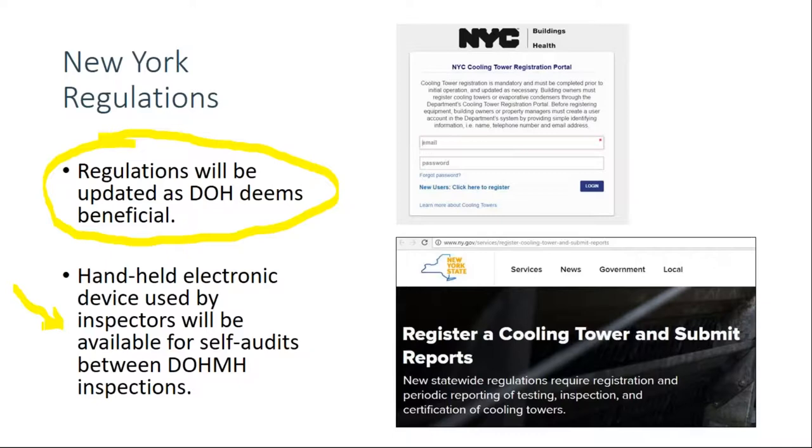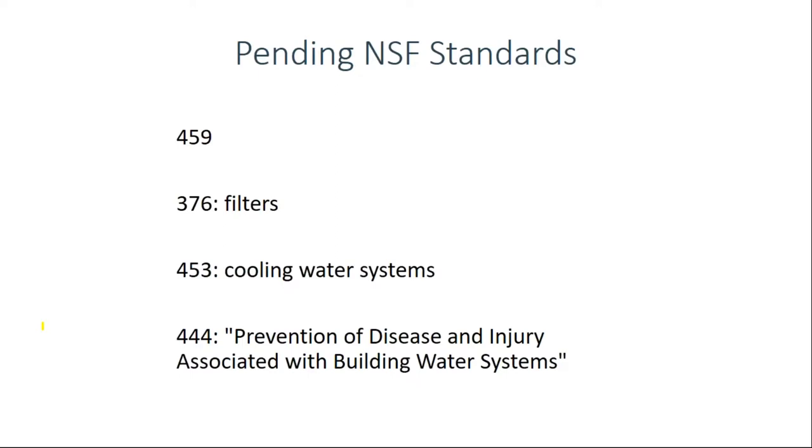NSF has four pending standards that could affect you. NSF 459 will be for products intended to reduce or mitigate biofilm in plumbing systems, covering physical as well as chemical devices for biofilm reduction and control. NSF 376 is about filters — specifically, Mechanical Water Filtration Systems for the Reduction of Bacteria and Fungi for Handwashing and Showering in Healthcare Facilities, addressing point-of-use filtration devices and expected to be released later this year. NSF 453 pertains just to cooling tower systems.